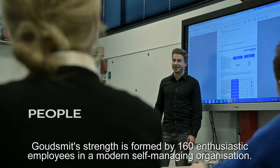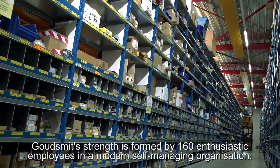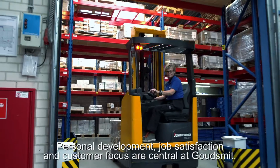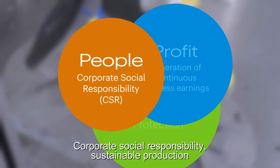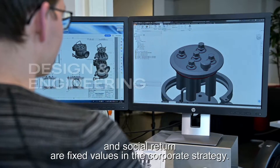Gautsmitt's strength is formed by 160 enthusiastic employees in a modern self-managing organization. Personal development, job satisfaction and customer focus are central at Gautsmitt. Corporate social responsibility, sustainable production and social return are fixed values in the corporate strategy.